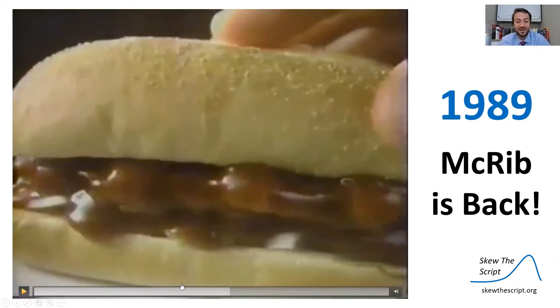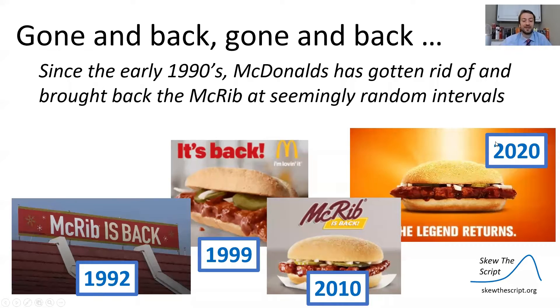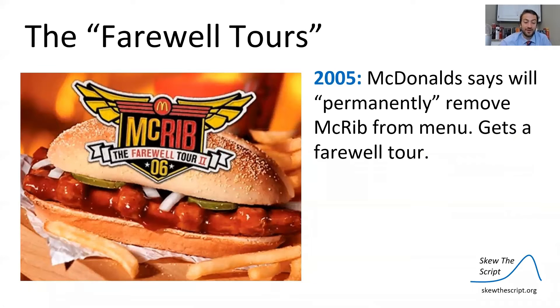Just five years later, in 1989, the McRib was back. In fact, this trend continued — McDonald's would bring the McRib in, get rid of it, bring it back at seemingly random intervals, the most recent of which was 2020. The legend returned, and the McRib has had multiple farewell tours.